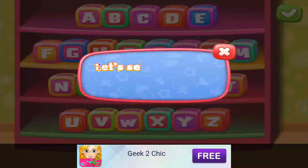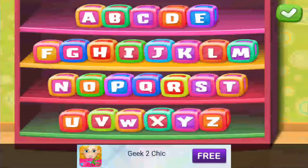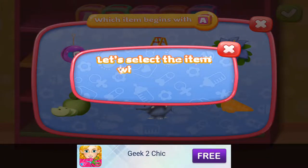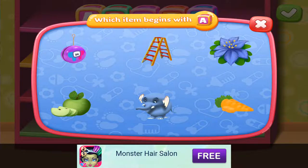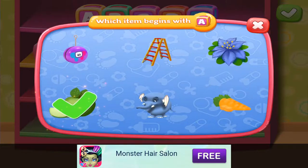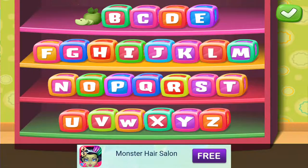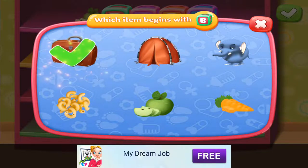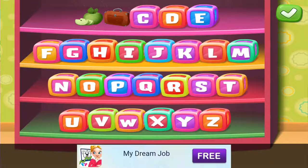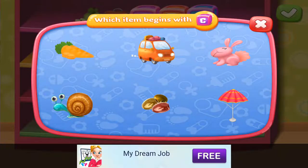Perfect! A, B, C Games. Select a letter from the alphabet. A. Let's select the item which begins with the letter we chose. A, B, C. B — Carrot.